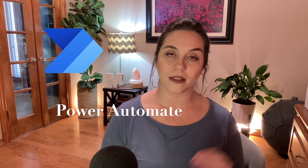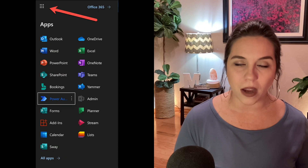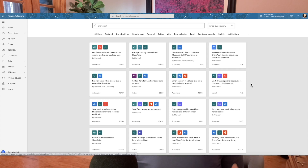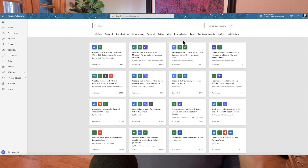With Microsoft 365, you have the wonderful application called Power Automate, formerly known as Flow. Power Automate is a very powerful tool that allows you to automate those day-to-day processes. I encourage you to go into Power Automate — just click the waffle in the top left, go to Power Automate, and search. You'll find all the available connections created by Microsoft developers and partners, and those are open to anyone with a Microsoft 365 license.